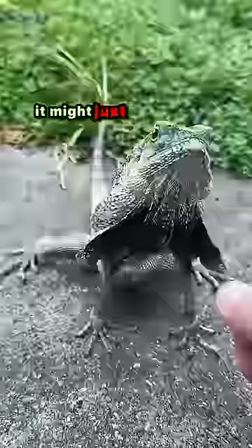This frightening looking lizard is called the Frilled Neck Lizard. It's easy to spot because of the frill around its neck, and if you see it attacking in your direction, don't panic — it might just want you to pet it.